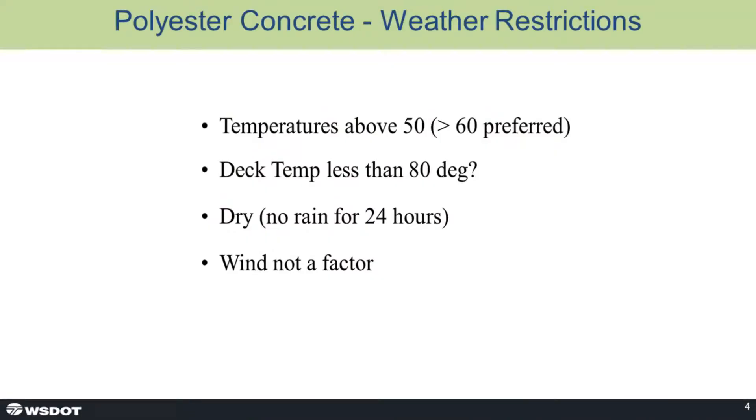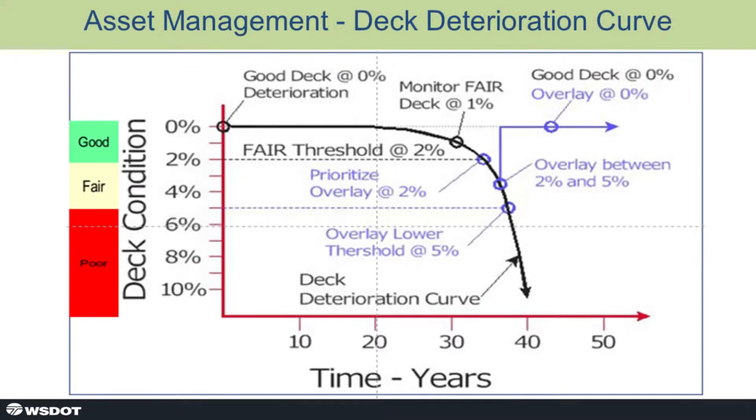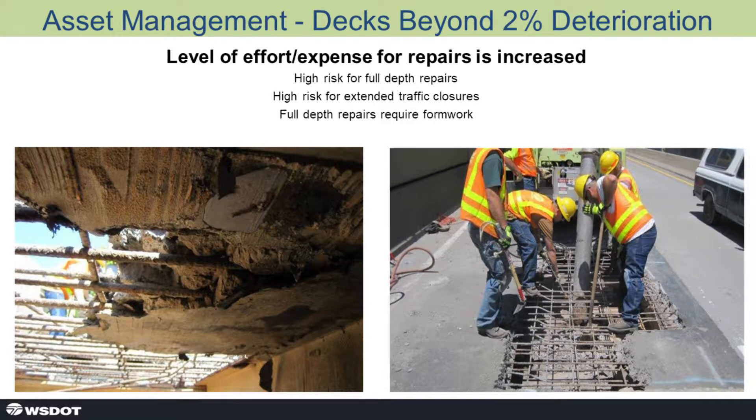There are constraints you have to worry about with polyester concrete: temperatures above 50°F, deck temperature less than 80°F, dry conditions, no rain for 24 hours, and wind doesn't seem to be a factor. Duane showed this graph earlier, and that 2% is important to us. In cases where that 2% kicks in, the rate of decay on the deck can get bad — and this is an extreme example of what happens when that goes wrong.